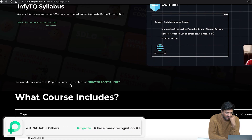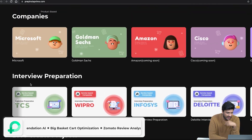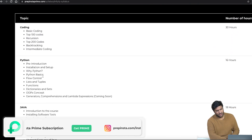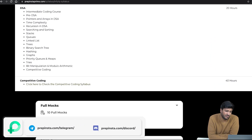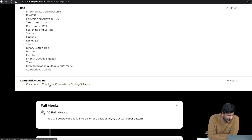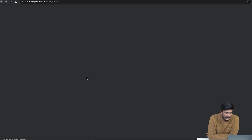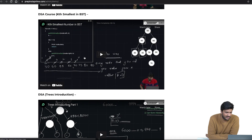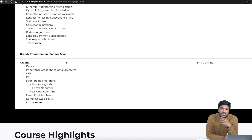In terms of the InfiTQ preparation course, this is the page — the link is in the description. Under service-based companies on PrepInsta, you will find the InfiTQ course. The syllabus covers data structures, comparative coding, and competitive coding. There are demo videos you can watch. Make sure you share it with your friends and also with your TPO.